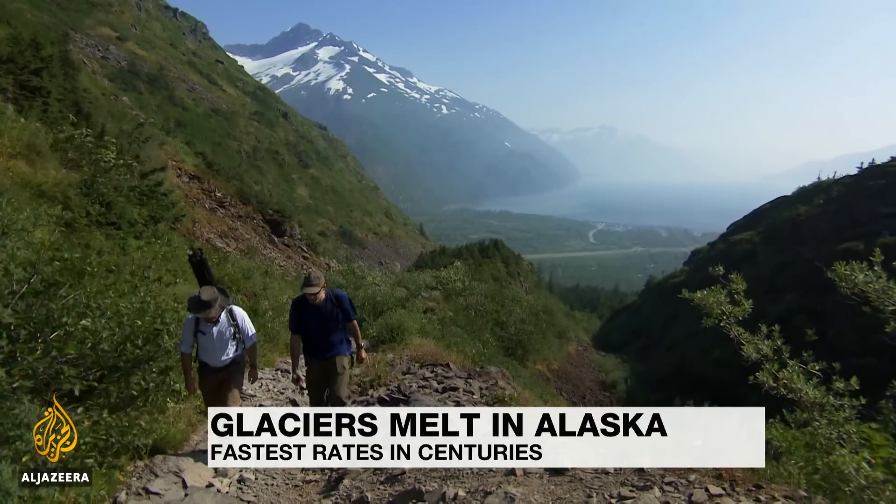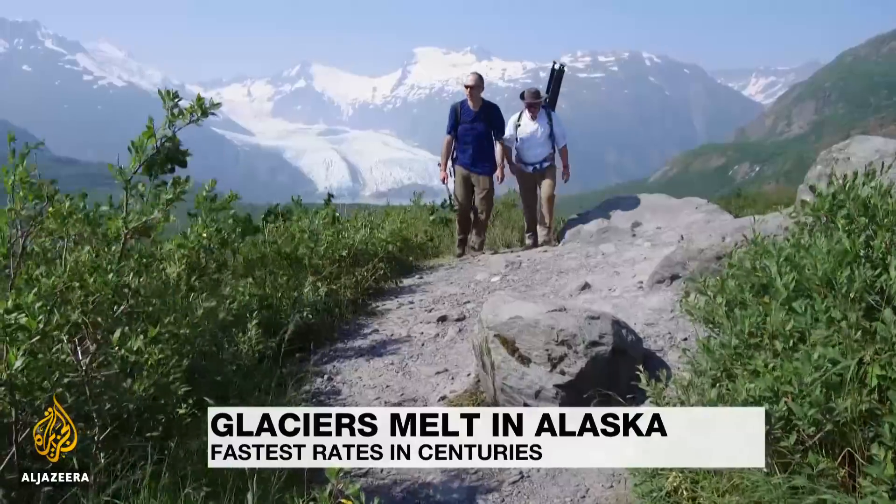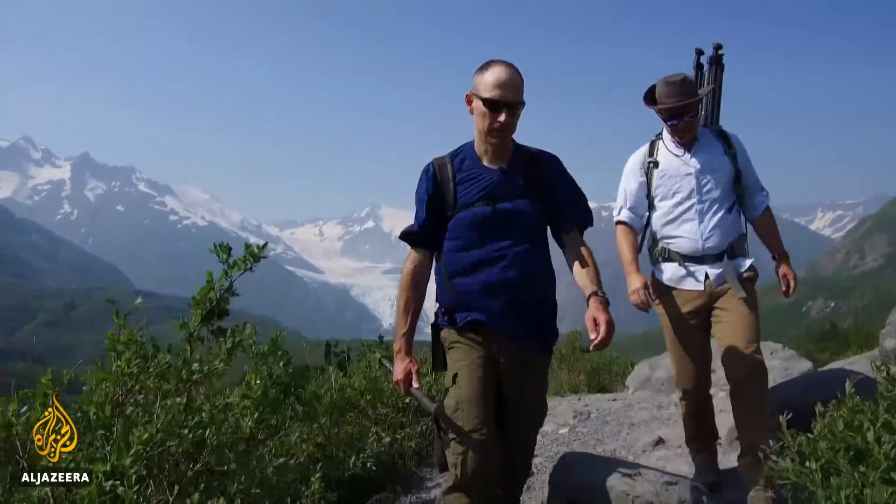In a state known as the Last Frontier, there's no easy way to reach a glacier on foot. For climate researcher Brian Bretschneider, though, it's become an increasingly important part of his work.